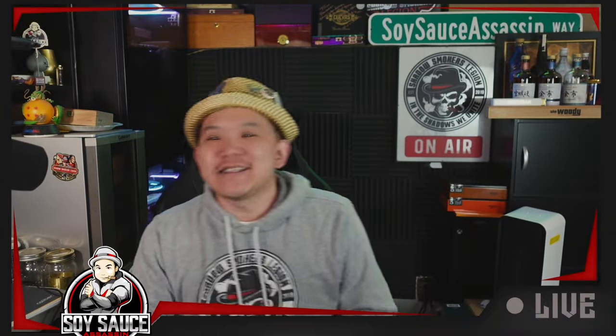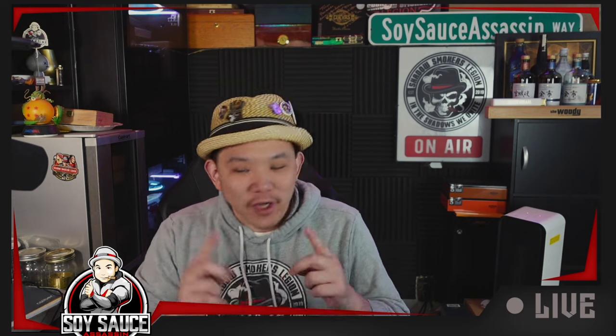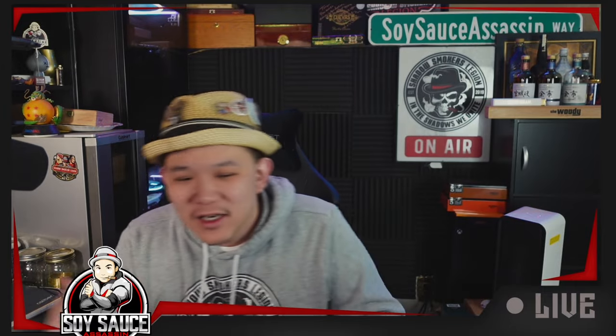Hey guys, Tony the Soy Size Assassin, welcome to another episode of Cigar Review. Today we have a celebratory cigar-ish — yeah, because I'm kind of in the mood to celebrate. Since I had to review something and celebrate something, I might as well smoke something worthy of celebration.